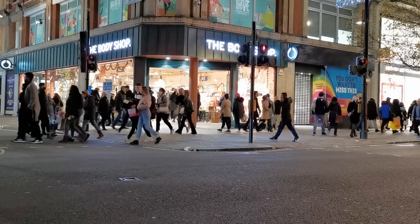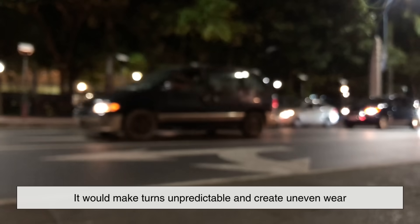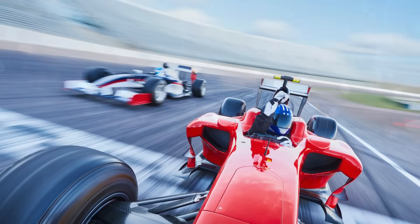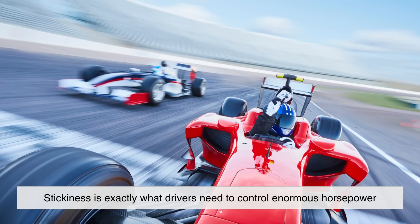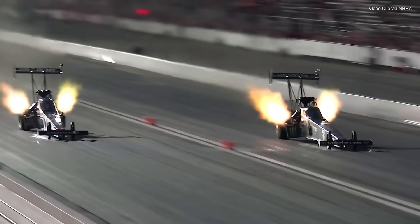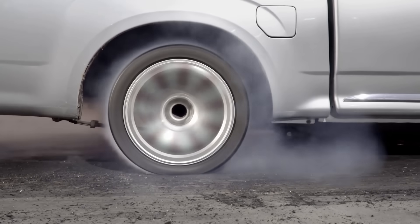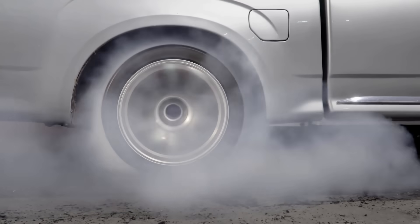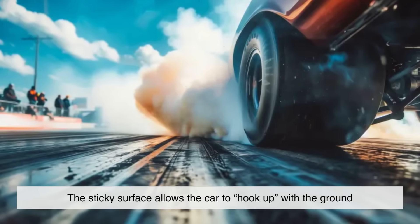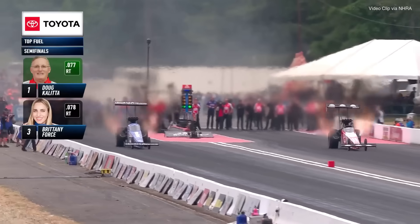But why is stickiness so important compared to a normal road surface? On a street, too much stickiness would actually be dangerous. Imagine driving on a road where your tires almost glued themselves down — it would make turns unpredictable and create uneven wear. But in racing, stickiness is exactly what drivers need to control enormous horsepower. In top-fuel drag racing, a car can produce over 11,000 horsepower. If the track were like a normal street, those tires would just spin uncontrollably and the car wouldn't move forward efficiently. The sticky surface allows the car to hook up with the ground, translating raw engine power into forward momentum instead of wasted smoke.